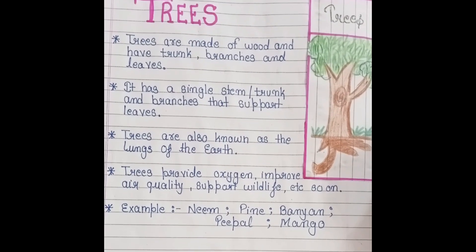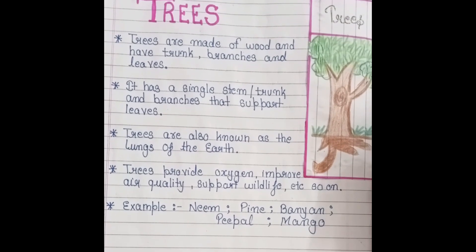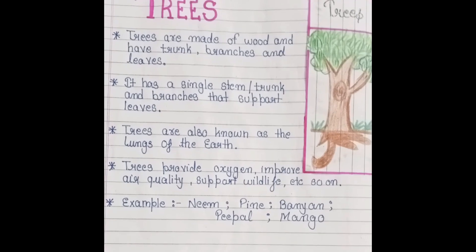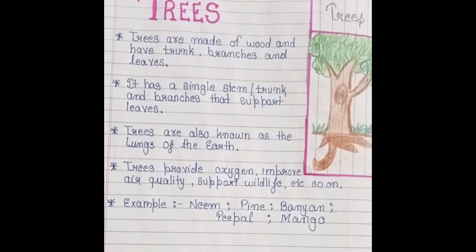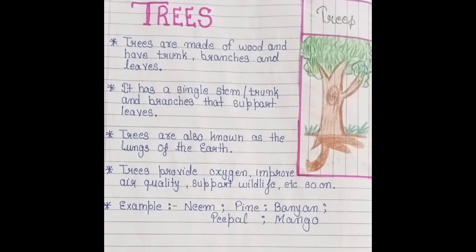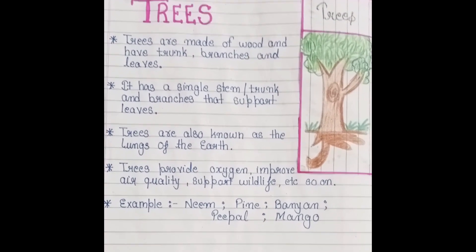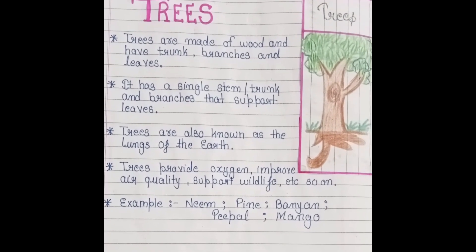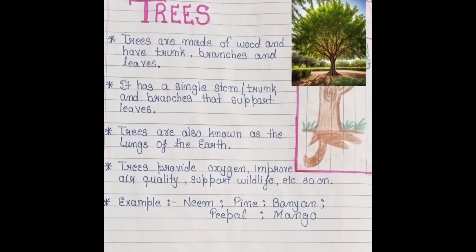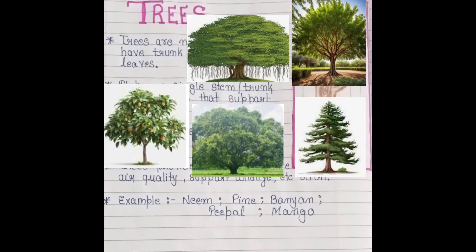Trees are also known as the lungs of the earth. Trees provide oxygen, improve air quality, and support wildlife. Trees give us many things like oxygen, water, support for wildlife, paper, and pen — everything is made from trees. Examples include neem, pine, banyan, peepal, and mango.